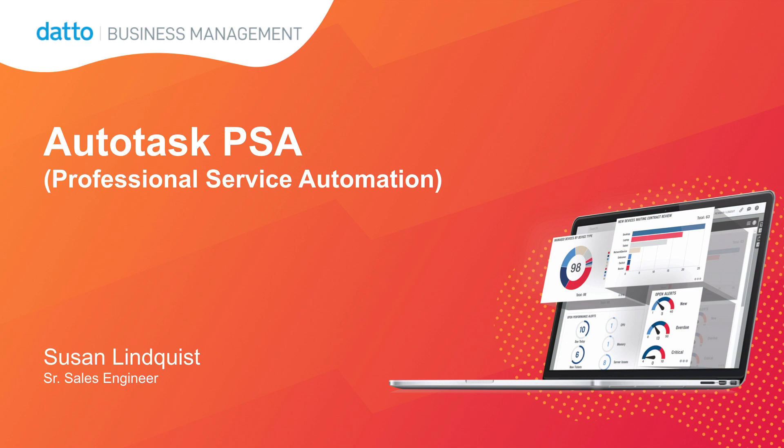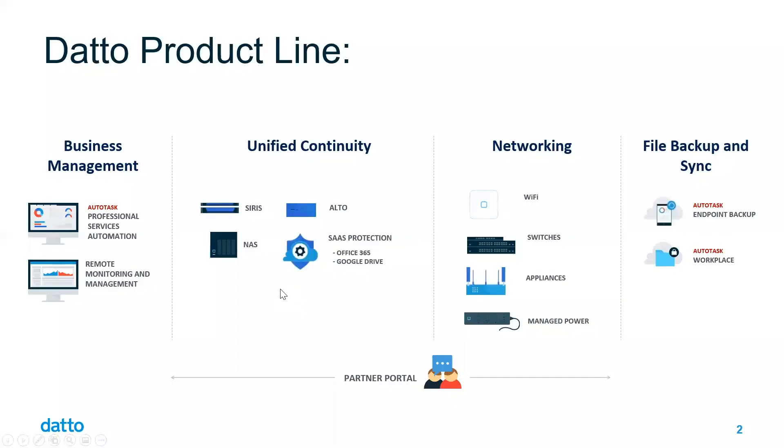Hello, and thank you for joining me today for an introduction to Datto's business management solution, Autotask PSA — a fully integrated solution to help organize, automate, and optimize your entire business from a single cloud-based platform. I just want to share a few quick slides about the company and our solution before we jump into a live product demonstration.